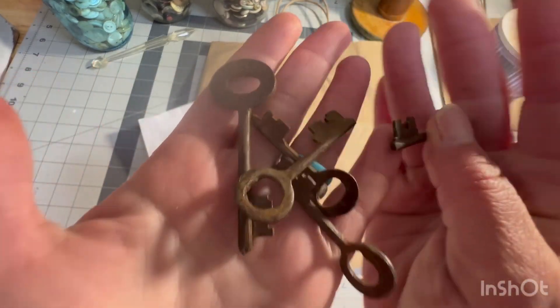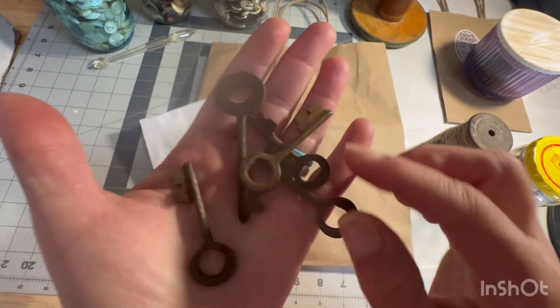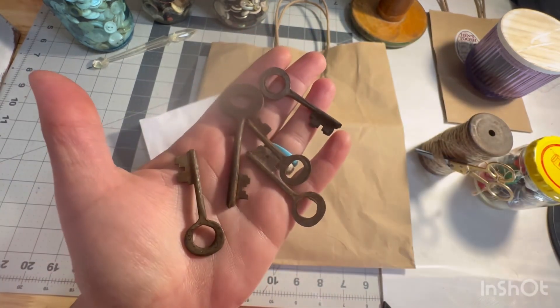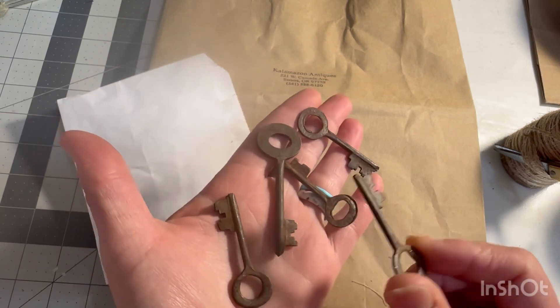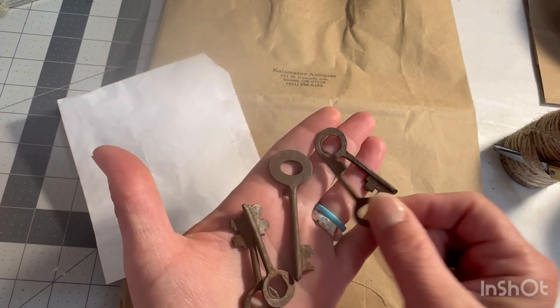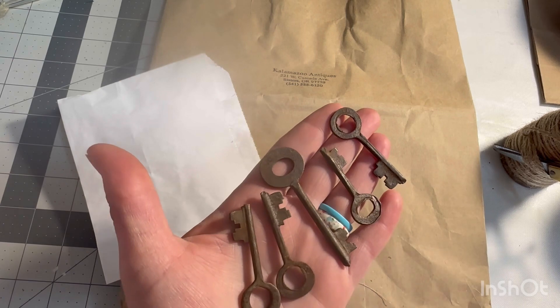Look at this! They are old, rusty, wonderful keys.